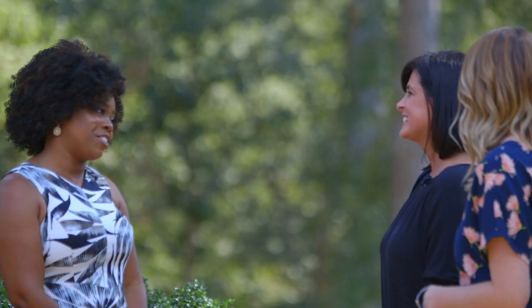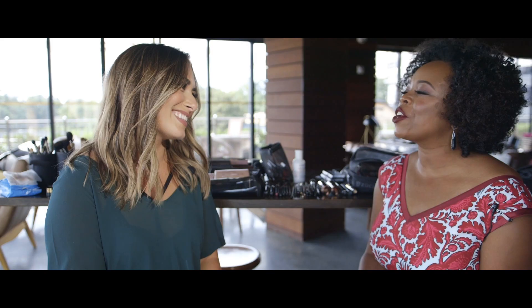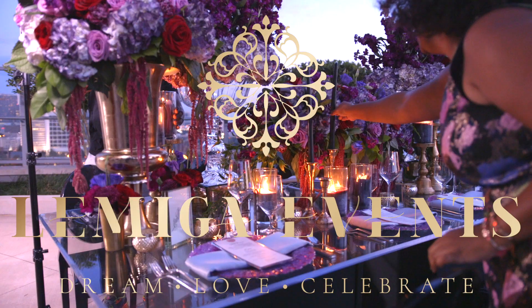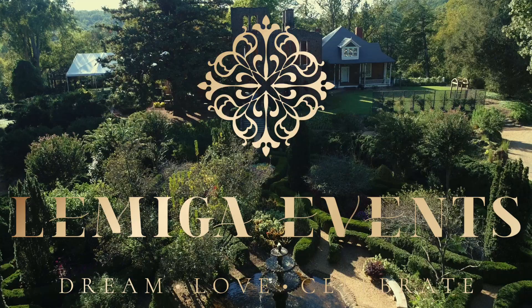Well, thank you so much for having us here today. I can definitely see why it's such a magical place to have a wedding. It was so nice having you — thank you for visiting.